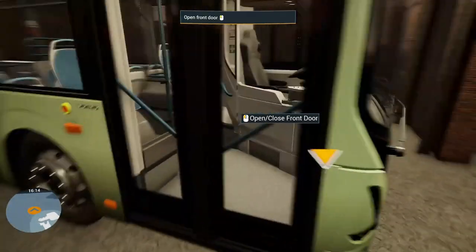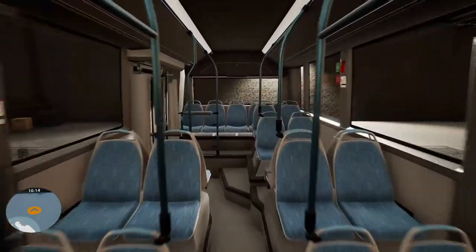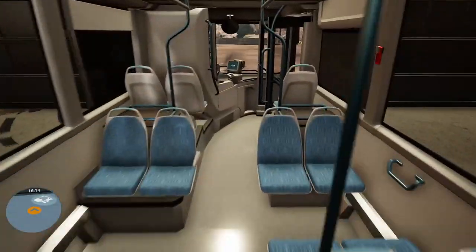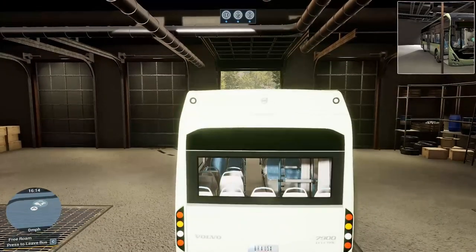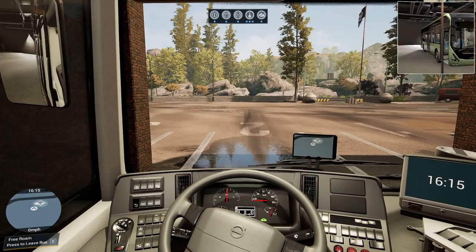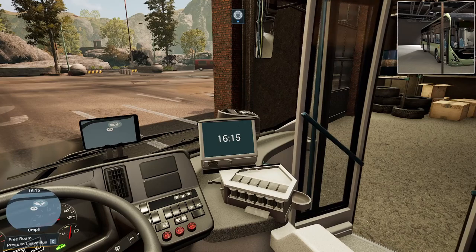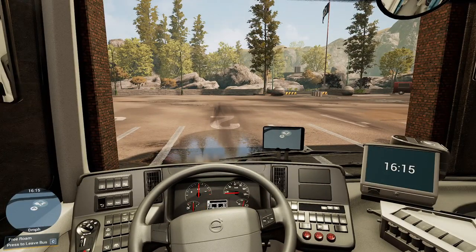That brings me back to what somebody mentioned in the comments — do you think the electric Citaro has less seats than the Citaro K? And that's the thing, they want a lot of standing room in these city buses, just for capacity. There we go. We're going to be buying it either way. Oh — parking brake. Yep, don't forget that.